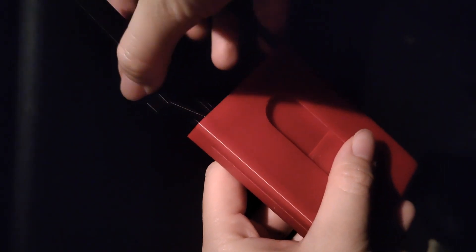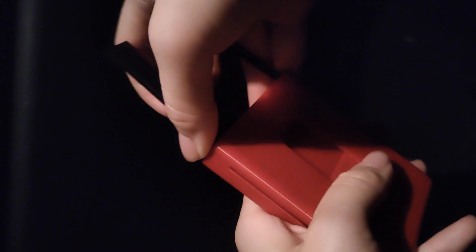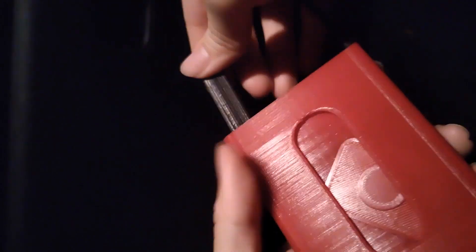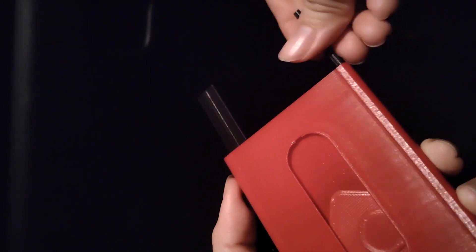Our 3D printed wallet is a practical and user-friendly solution that provides security and ease of use. Its features have been carefully designed to cater to the specific needs of its users, ensuring that they can carry their cards with confidence and ease.